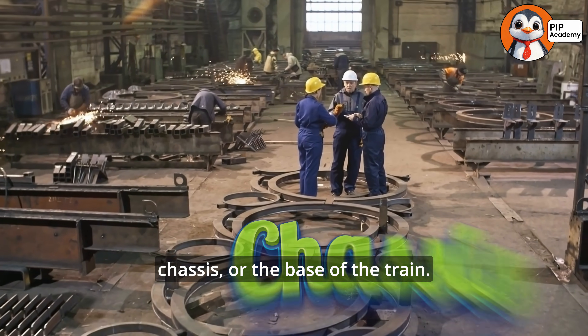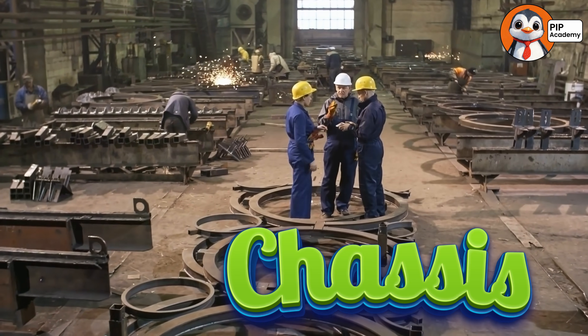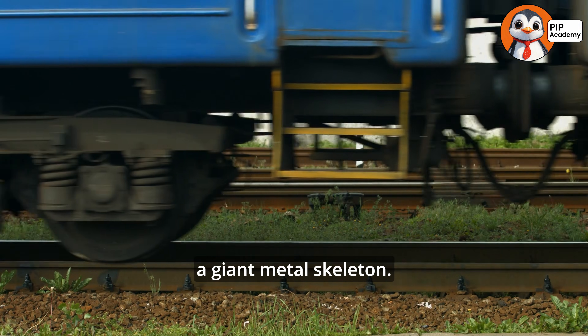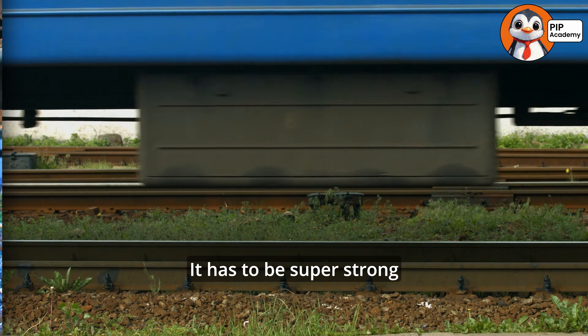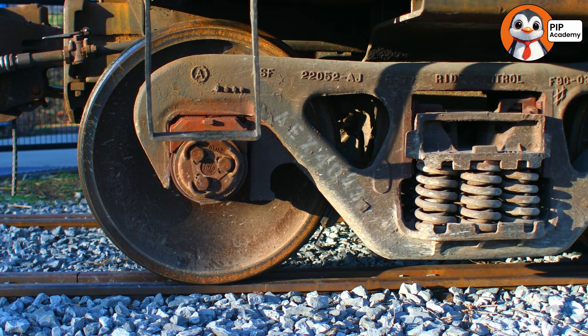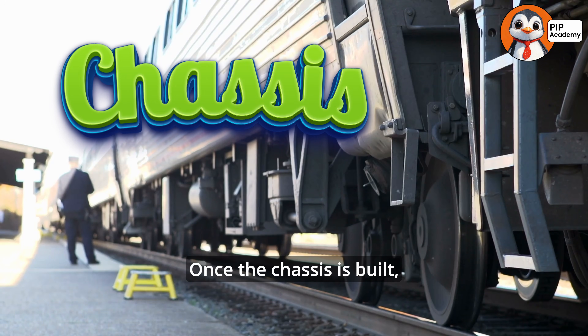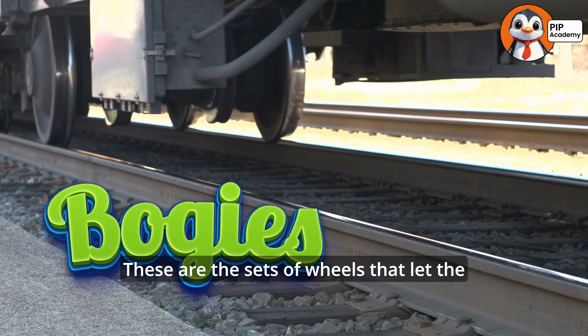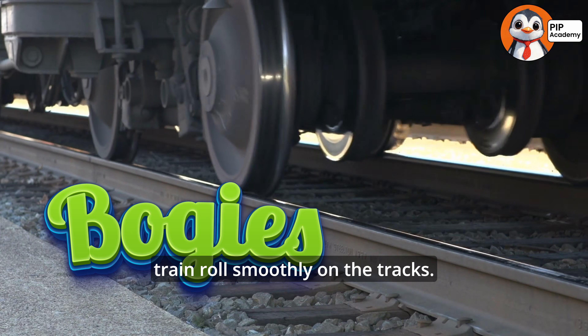It all starts with the chassis, or the base of the train. This is the part that holds everything together, kind of like a giant metal skeleton. It has to be super strong because trains are really heavy. Once the chassis is built, it's time to add the bogies — the sets of wheels that let the train roll smoothly on the tracks.